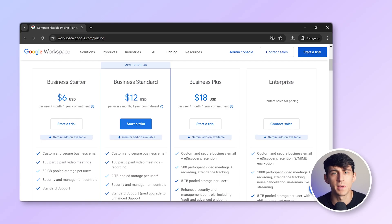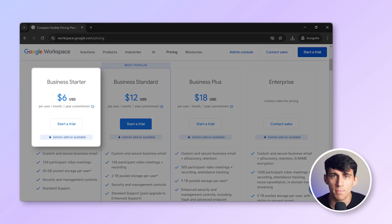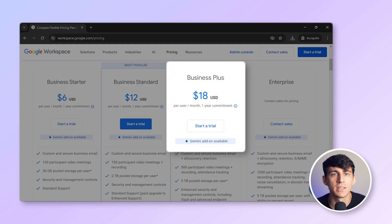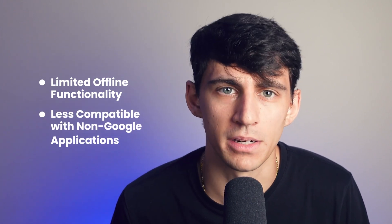Pricing-wise, Google Workspace offers three main plans: Business Starter at $6 per user per month, Business Standard at $12 per user per month, and Business Plus at $18 per user per month. However, it has some downsides, such as limited offline functionality and less compatibility with non-Google apps and services. Google Workspace is best suited for small to large businesses, educational institutions, and organizations needing extensive collaboration tools and cloud storage.